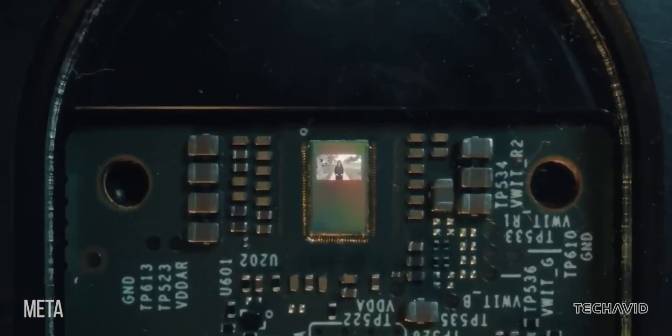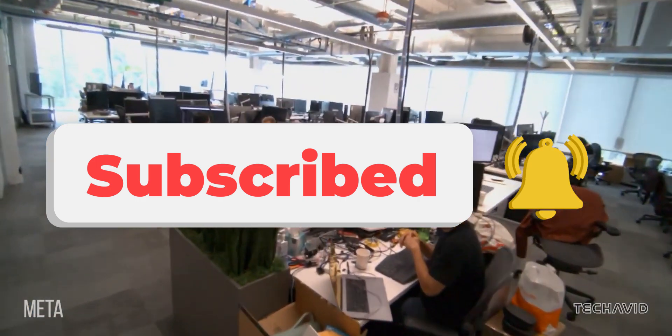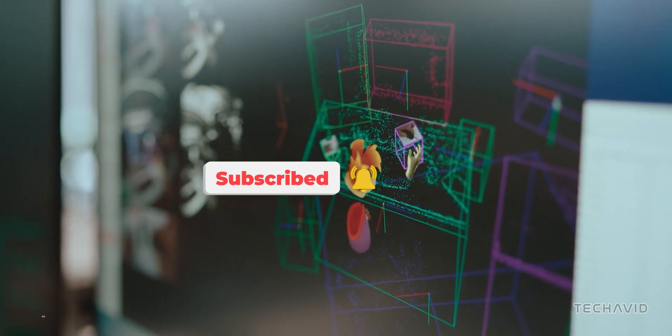Tell me how impressed you are with those features in the comments. Catch you in the next one!